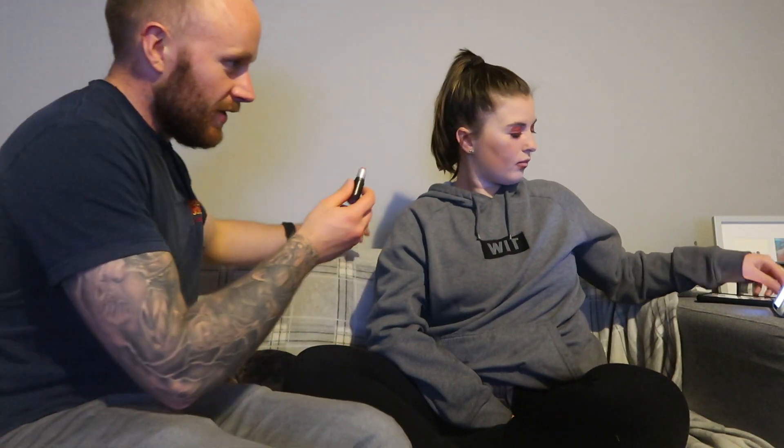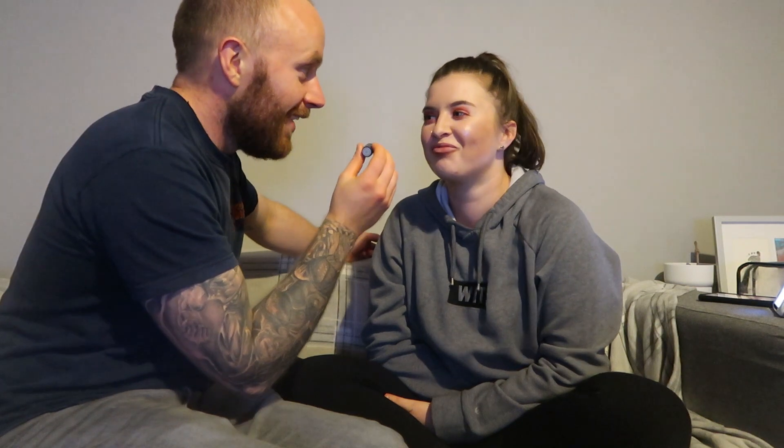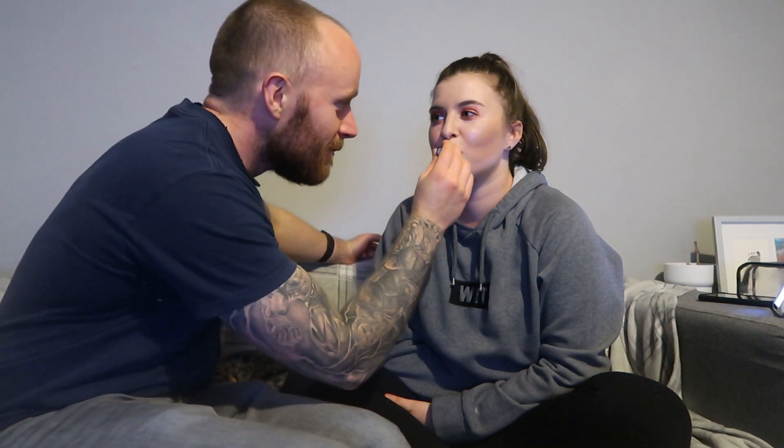He moves on to lipstick. He has two options and they pick the less pale one. He applies the lipstick. He's actually quite pleased with how it's turned out. He thinks he's done alright overall. He suggests the camera does a close-up — but Chloe hasn't actually seen the result herself yet.